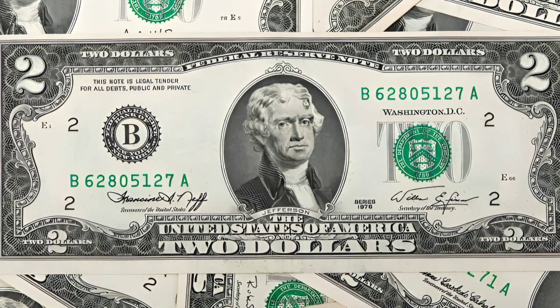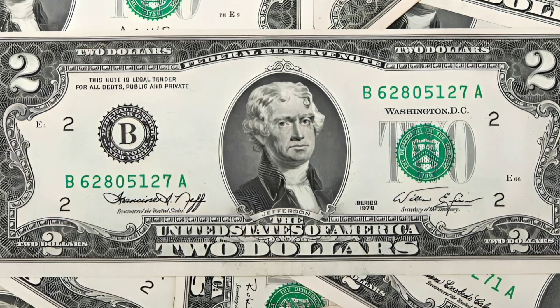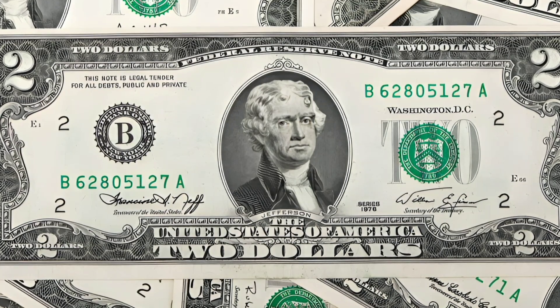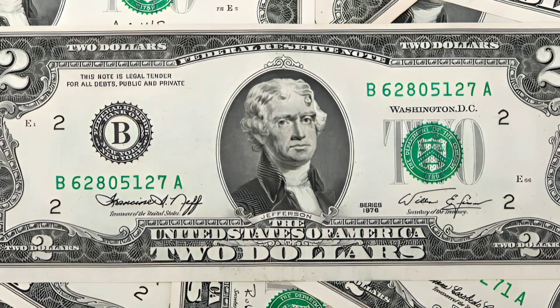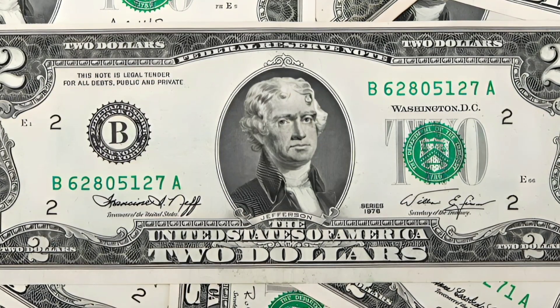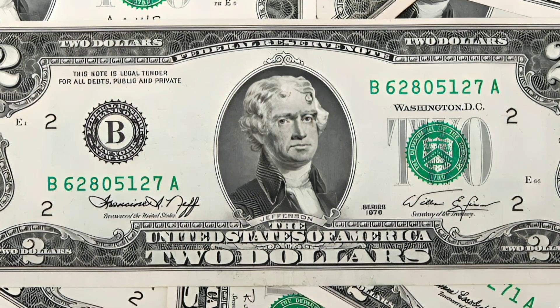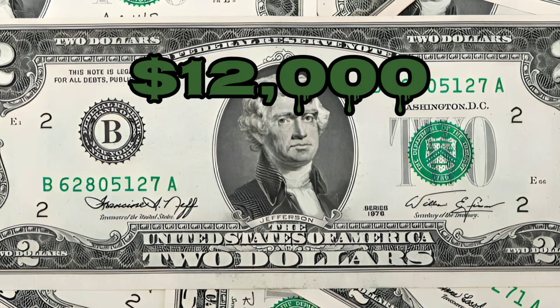Now let's talk about an intriguing category of rare two dollar bills: the star notes. With these bills, if a printing error occurs during production, the faulty bill is replaced with a star note. These irregularities make these bills incredibly valuable in the collector's realm.